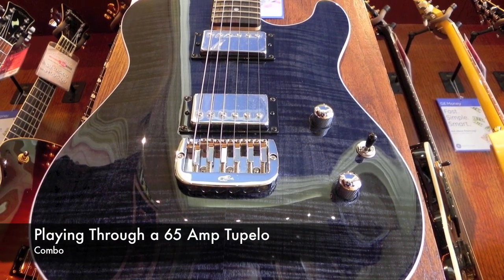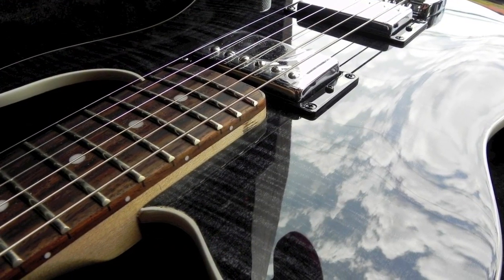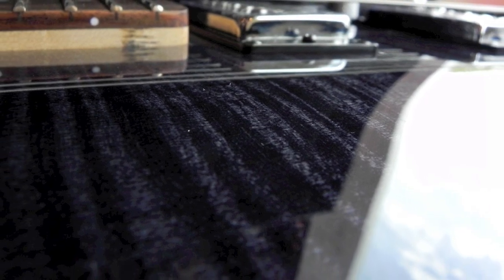Welcome to RedBoneGuitar.com. Today we are going to be reviewing a GNL ASAT Deluxe, part of their Tribute Series line of guitars — a mean humbucking sounded Tele-style guitar that totally blew me away.